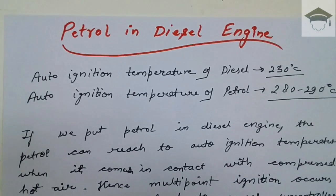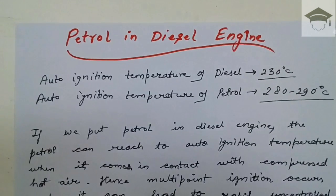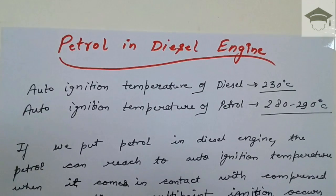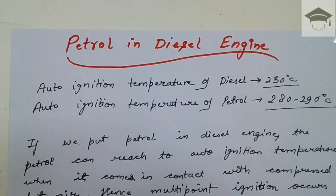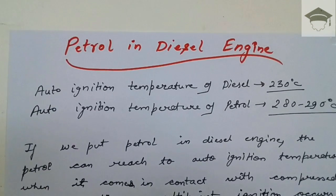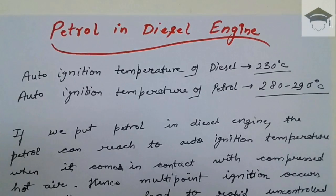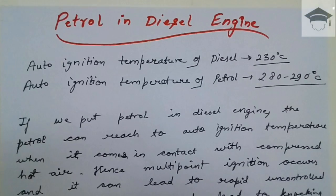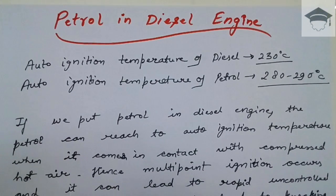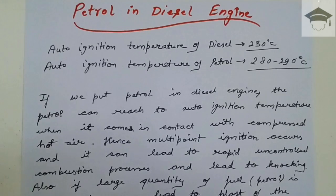Now, what happens when we put petrol in a diesel engine instead of diesel? Petrol has an auto-ignition temperature of 280 to 290 degrees Celsius, so when it comes in contact with the hot compressed air, there will be multipoint ignition and knocking or detonation can occur. If the quantity of petrol is large, it can lead to severe damage to the engine and even a blast can occur.